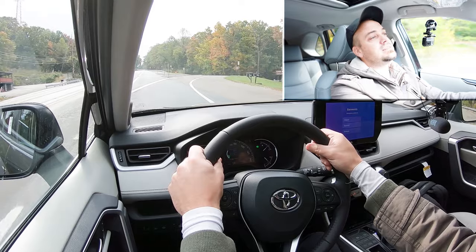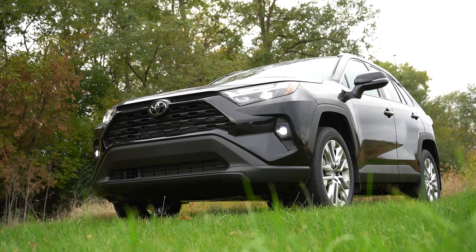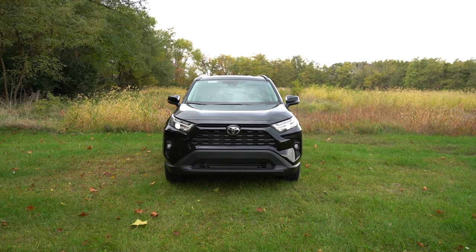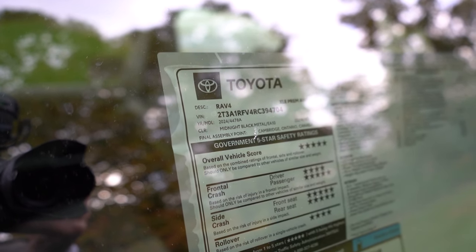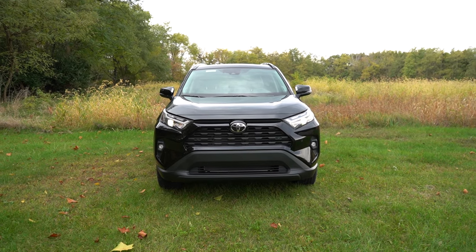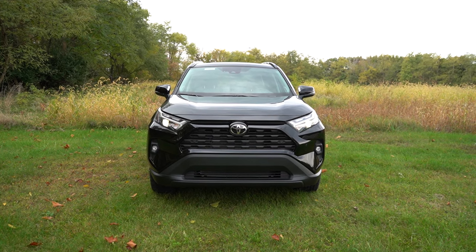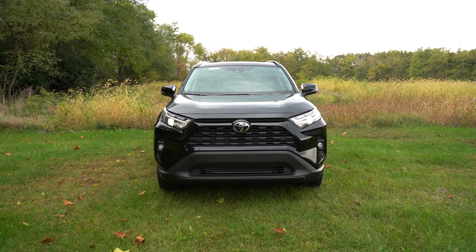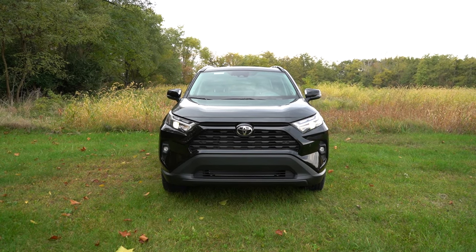That rounds out the performance segment. Now let's take a look at the exterior of the brand new 2024 Toyota RAV4. Here she is — finished in Midnight Black Metallic. This color looks absolutely amazing on the RAV4. There is one new color for the 2024 model year: Army Green. Toyota has had that color on other vehicles and has now brought it to the RAV4, though it's only available on the Adventure and TRD Off-Road trim levels.